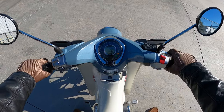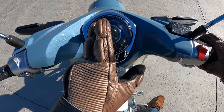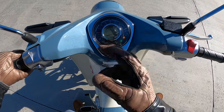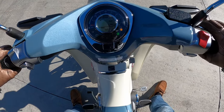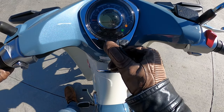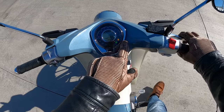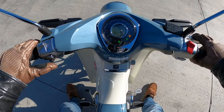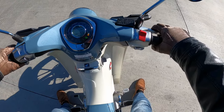No clutch — just press the starter and away we are. The gauge cluster shows this thing only has six miles on it. There's no tachometer, just a fuel gauge. Clicking through, we have a clock, a trip meter, and indicators for blinkers, high beam, and a nice loud horn.